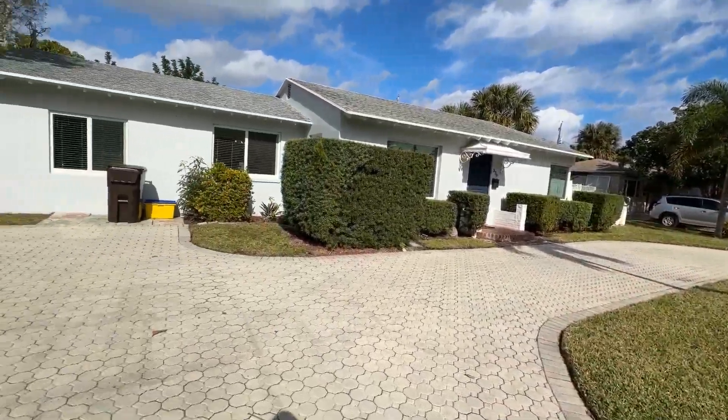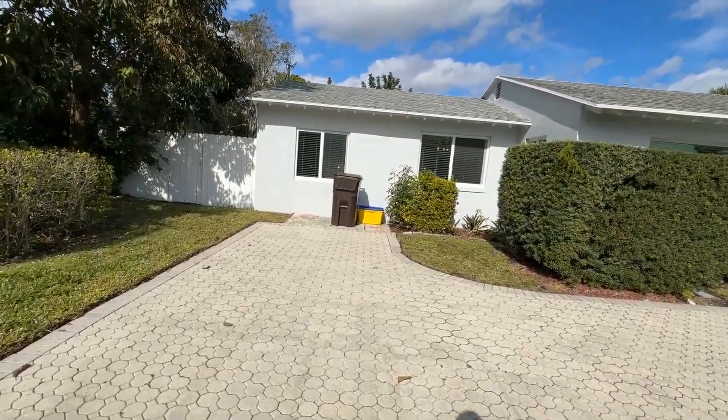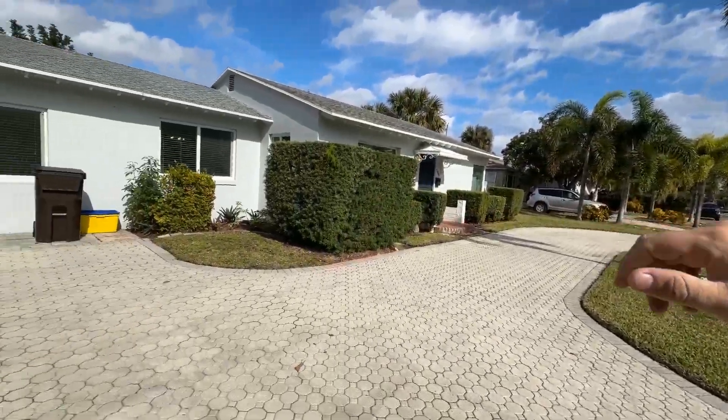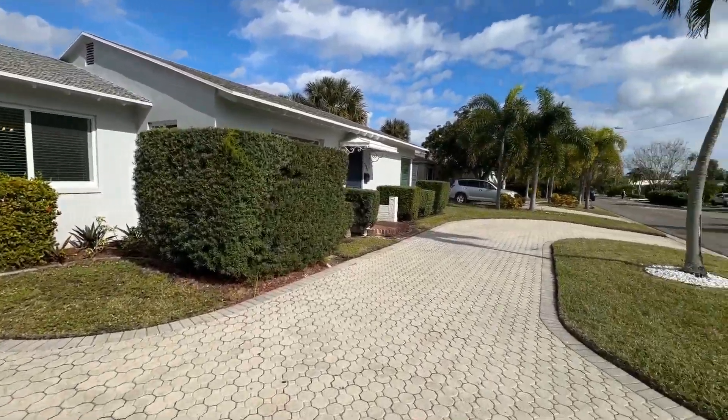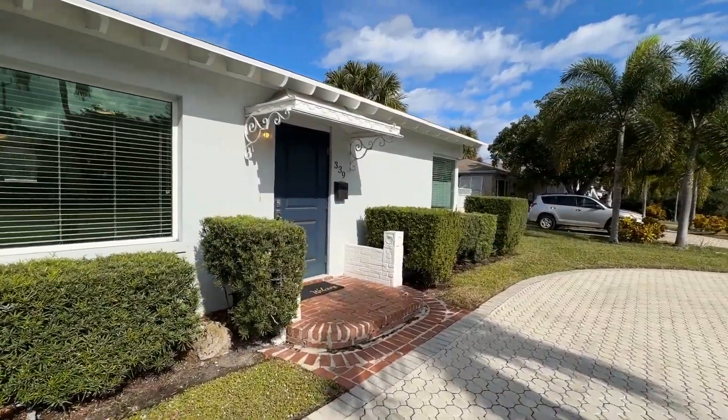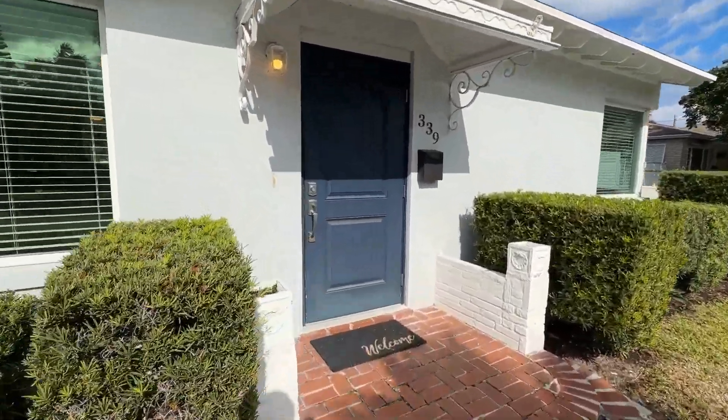You have a beautiful circle driveway with room for parking — probably three or four cars — and some on-street parking as well. The property has been remodeled and updated. Let's go ahead and take you inside and show you the beautiful features on the inside of this home.